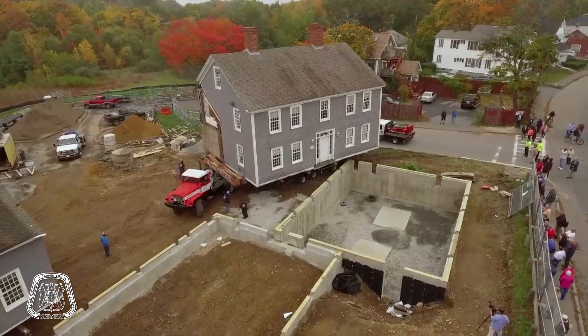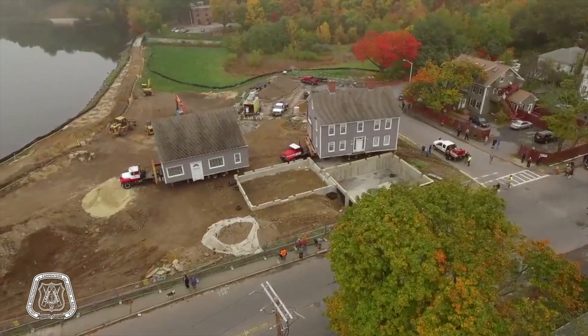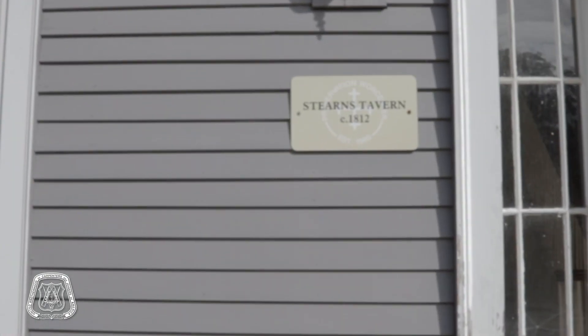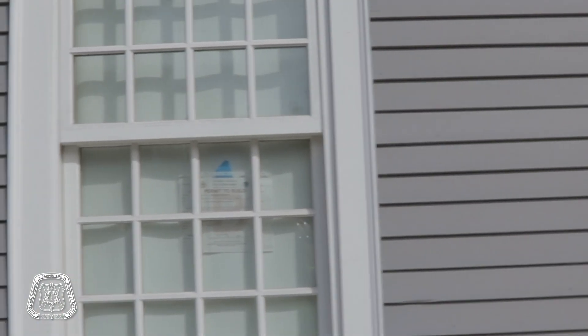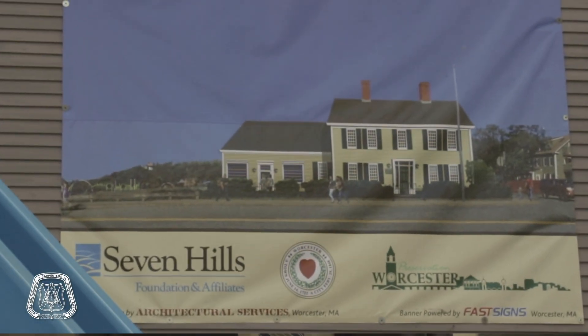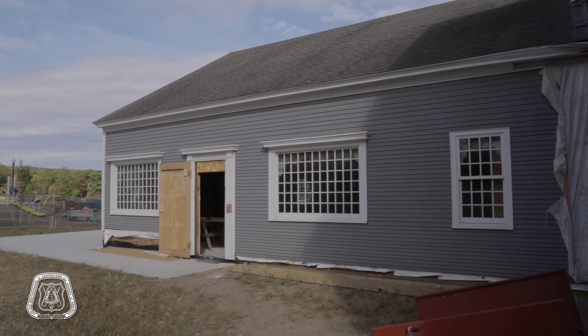Stearns Tavern adds a unique element to this park and to parks anywhere in the city of Worcester. It's not only a historic structure that's been saved from the wrecking ball, but it's a structure that's going to serve as a training venue for young people who are part of Seven Hills Foundation's occupational training programs, where kids with developmental disabilities get to learn job skills and run a small cafe here.